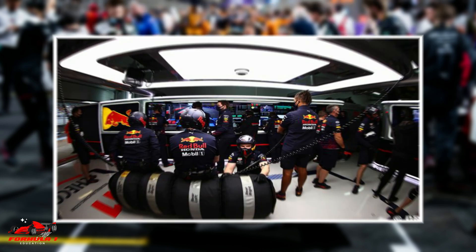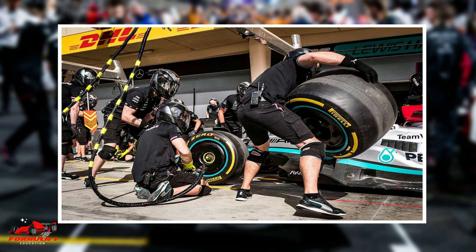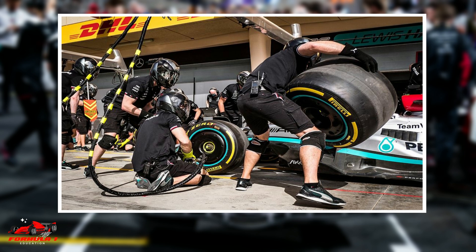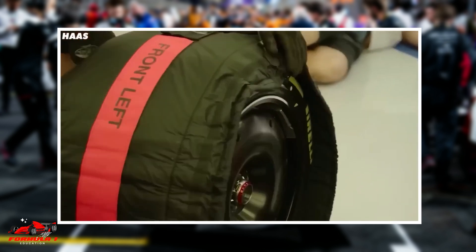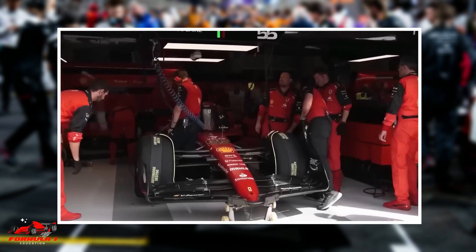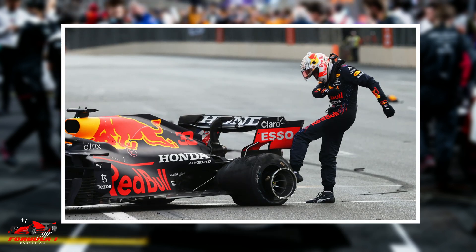The main opposition to banning tire blankets has been safety concerns. Cold tires can lead to drivers locking up and being unable to turn, which could potentially lead to more crashes. Even with the use of tire blankets, drivers and teams often complain about not being able to get the tires into the proper working range.